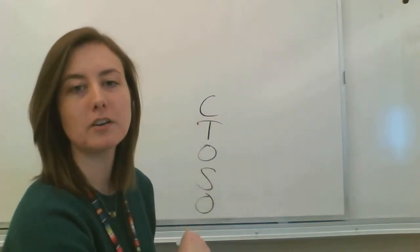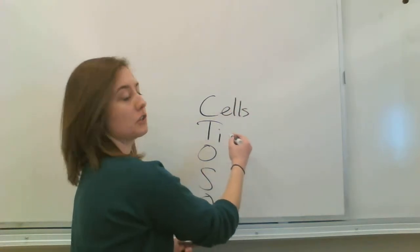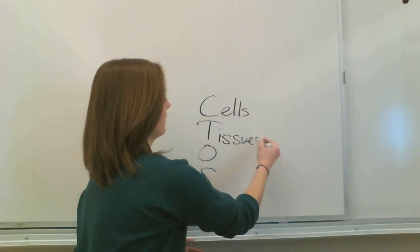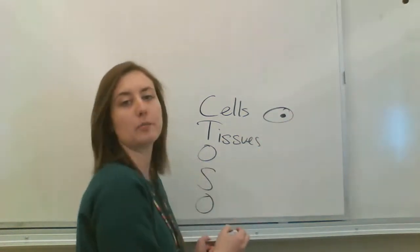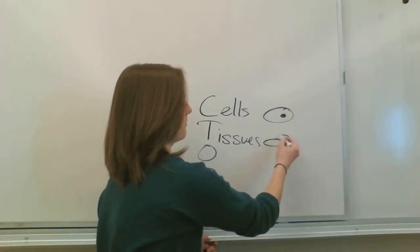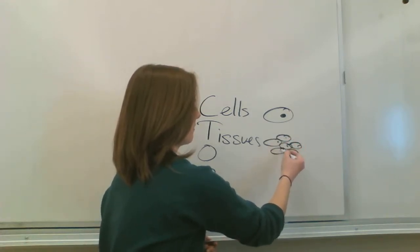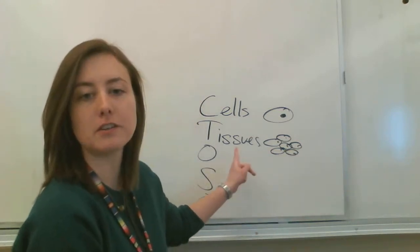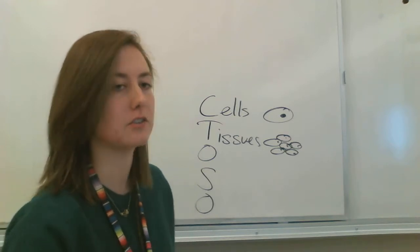That's a simple way to remember. We've got cells and tissues. Tissues are a bunch of the same type of cell all working together — like muscle tissue is a bunch of muscle cells.